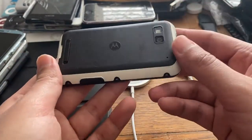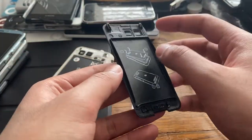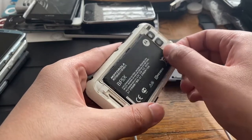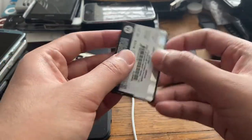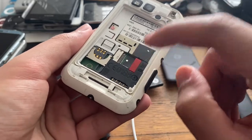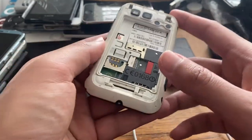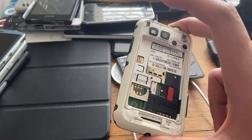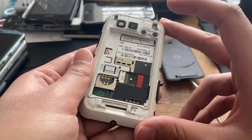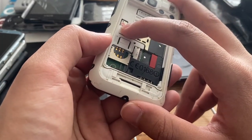The niche feature of this phone was the water resistance. There's a flap that lifts off to reveal the cover. Inside we have a BF5X battery at 1500mAh - a basic battery for its time. Inside the phone there's a micro SD card slot and a full-size SIM card slot. I still have a bunch of those old full-size SIM cards around.